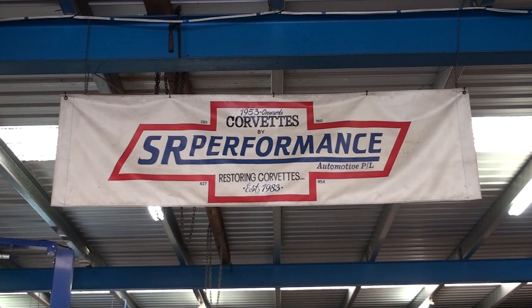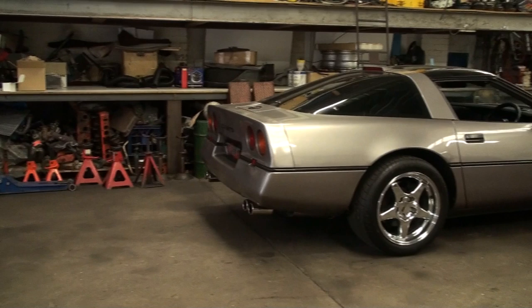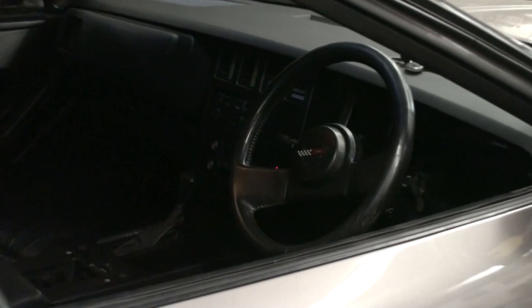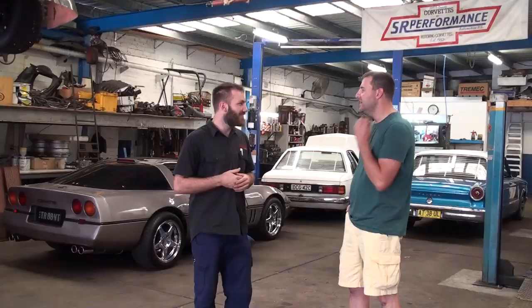How long have you guys been doing this thing? SR Performance has been around since 1983. I've been with SR for 11 years, co-owned it for about three. Now I noticed walking around here that you guys have some American cars too, particularly Corvettes. And what I've noticed immediately is they have a right-hand drive. For the most part they don't actually have to be right-hand drive anymore, so we're starting to see an influx of left-hand drive. But yes, we do do a lot of converted right-hand drive Corvettes.